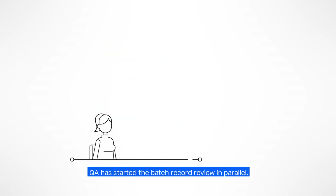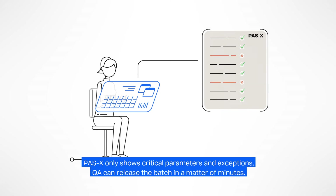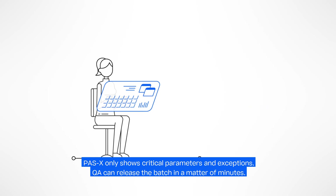The QA team can already start the batch record review, since the work can be done in parallel. As POS-X only shows critical parameters and exceptions, the batch can be released in a matter of minutes instead of hours.